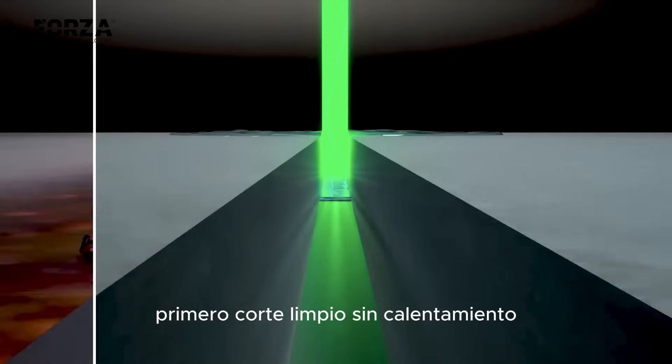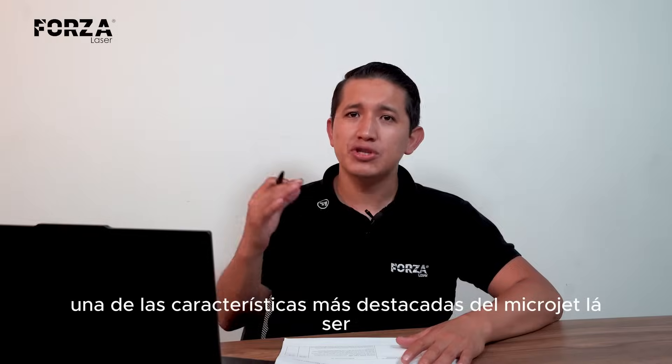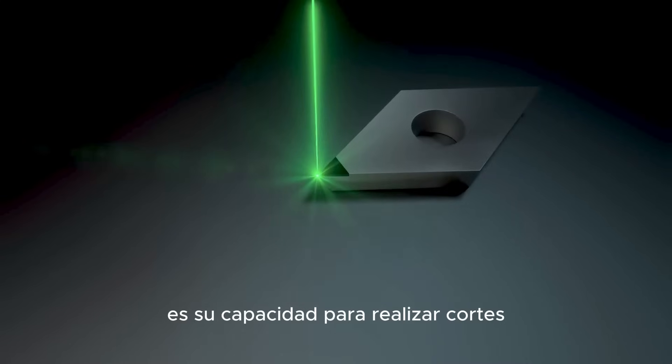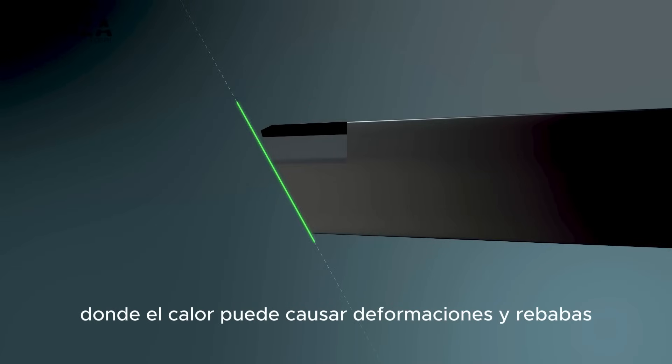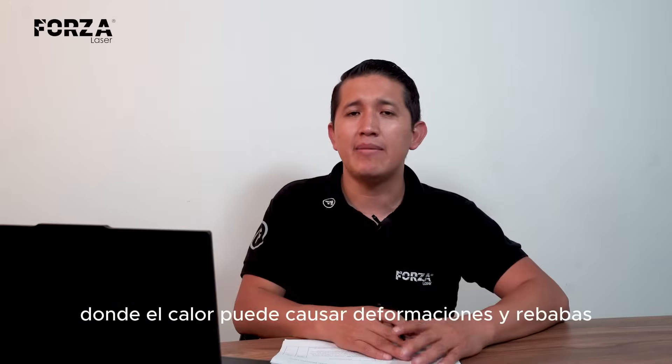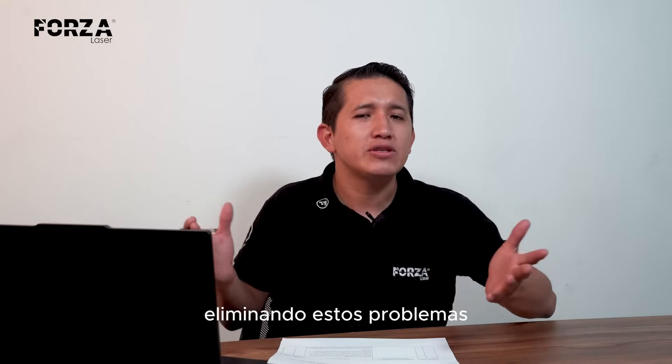What are the advantages? Clean cuts without heat. One of the most outstanding features of the laser microjet is its ability to perform extremely clean cuts without heating the material. Unlike other cutting methods, where heat can cause warping or burrs, the laser microjet keeps the material cold, completely eliminating those issues.